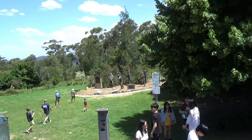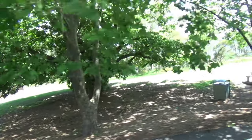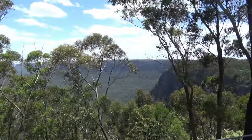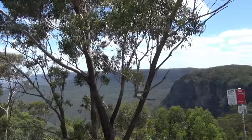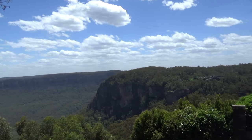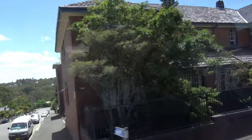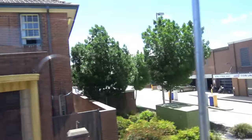That memorial there represents the convicts that came from the 2nd, 3rd and 4th fleets who built roads throughout the greater Blue Mountains areas, and it was erected there by the Rotary Club. The skyway and the cableway are going up and down. Now, if you happened to be visiting in the 1900s, Katoomba was described as the honeymoon capital — people would be married and then come up here for their honeymoon to enjoy the views of the valley.